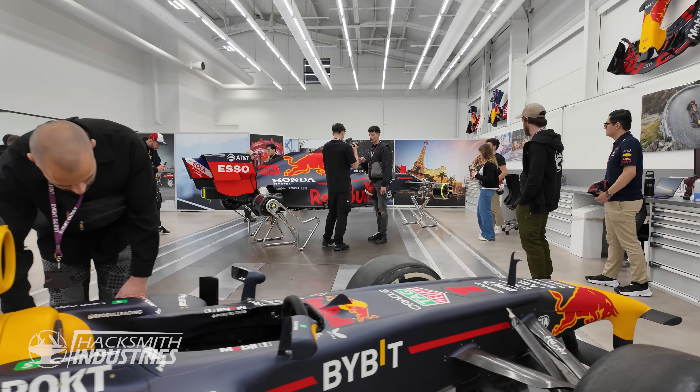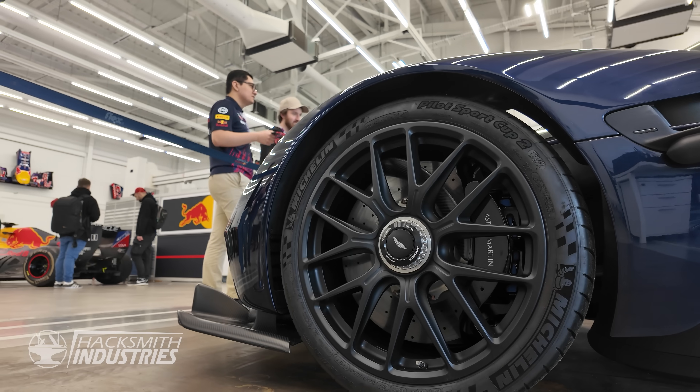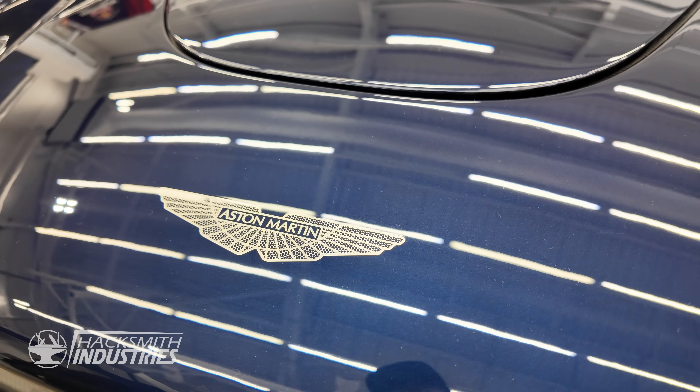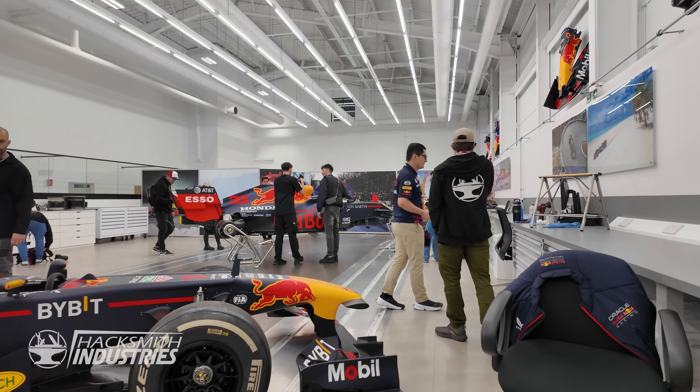We're looking at what I'm assuming is the shop where they maintain the show cars — just keeping them alive and running. And there are a couple of supercars that are basically Formula One cars for the road. I see toolboxes, but I have to wonder — does any actual work happen here or is this just all for show?